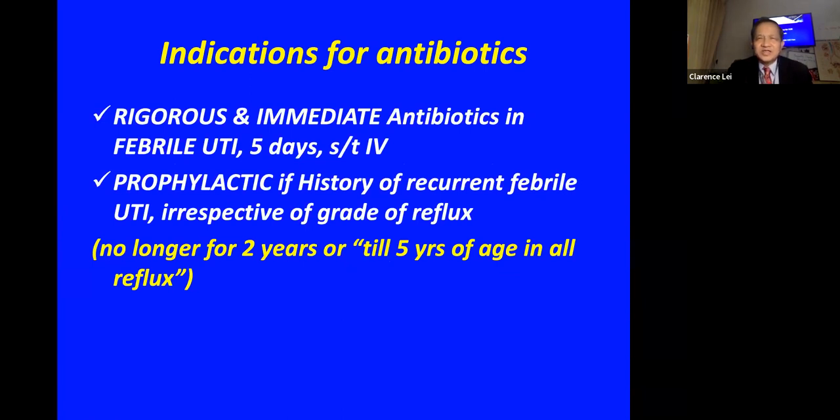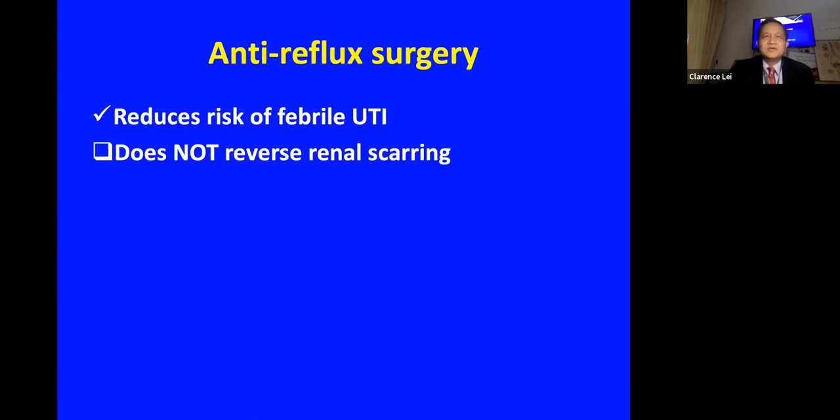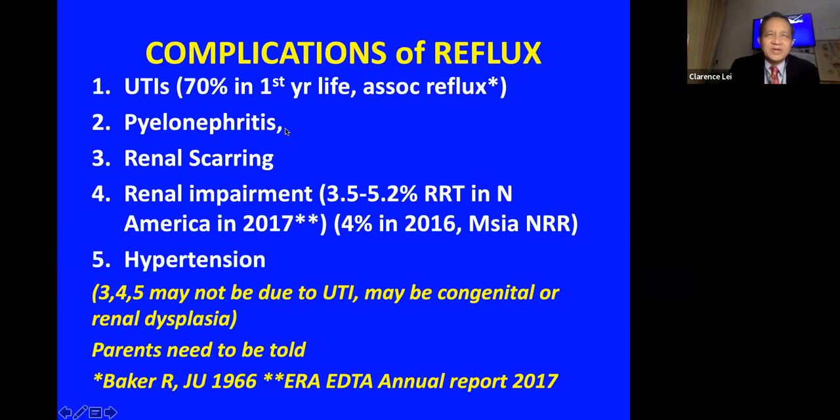Reflux can be reduced by injection but the patient will still need antibiotics — it is important for the attending pediatrician to ensure immediate antibiotic treatment for at least five days if another infection occurs. Some patients may continue prophylactic antibiotics, especially if reflux is not completely cured. It is no longer standard practice to keep all reflux patients on continuous antibiotics until age five. Anti-reflux surgery reduces the risk of febrile UTI but does not reverse renal scarring, pyelonephritis, or renal impairment.